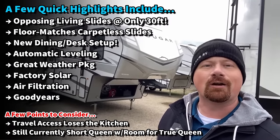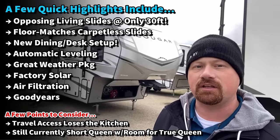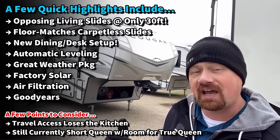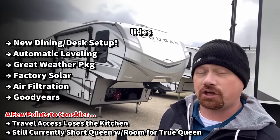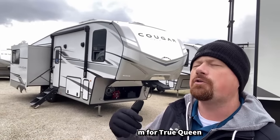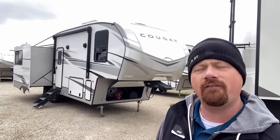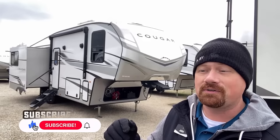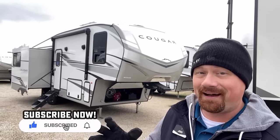Galley is an old marine term for kitchen that the RV industry doesn't really use a whole lot today. But they're packing opposing living room slides in an RV that is barely 30 feet long tip to tail, with a ton of extra features packed on top of it. This is one that I wouldn't turn your nose up at — take a look, it might surprise you.